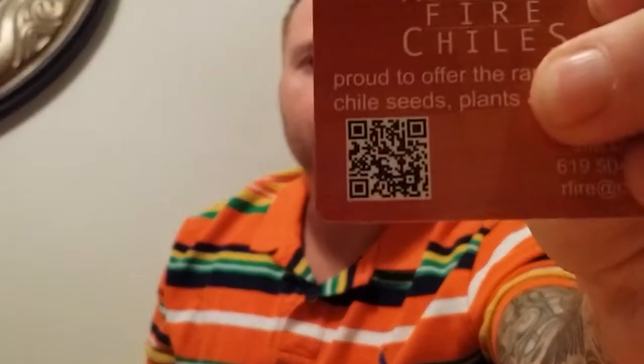Hey, what's up everybody, Chuck the Biz back again, dropping review after review. I still don't have fancy intros and editing — I do what I do, I upload it. Another one from Refining Fire Chilis. You can find them at superhotchilies.com or you can hit that with your smartphone.